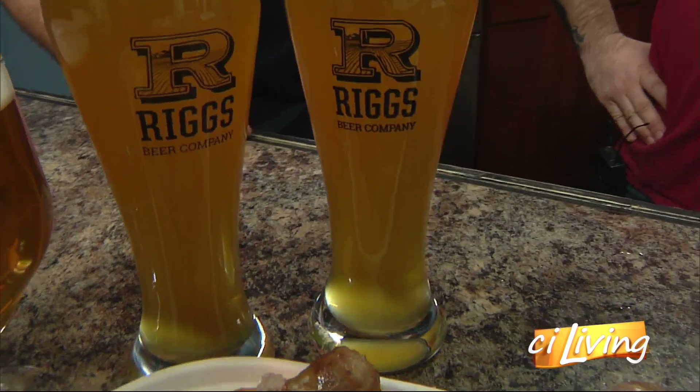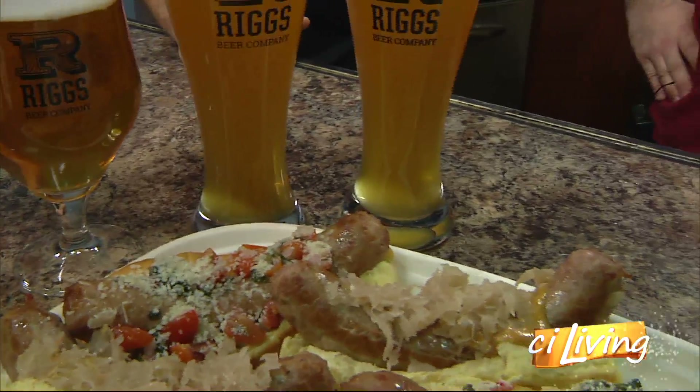It's the German equivalent — it's Oktoberfest, but in January. That's when the tour's happening.